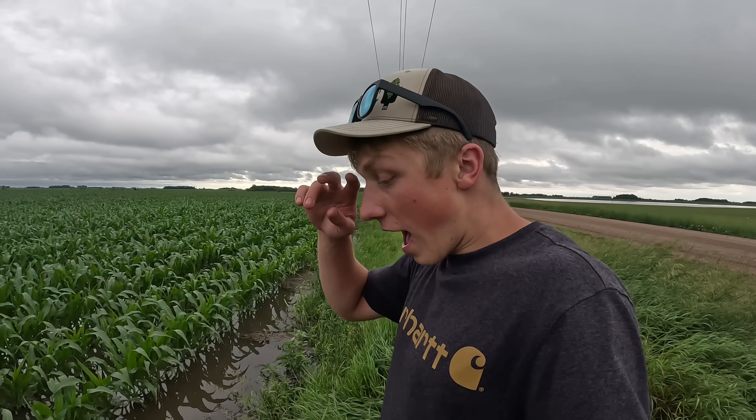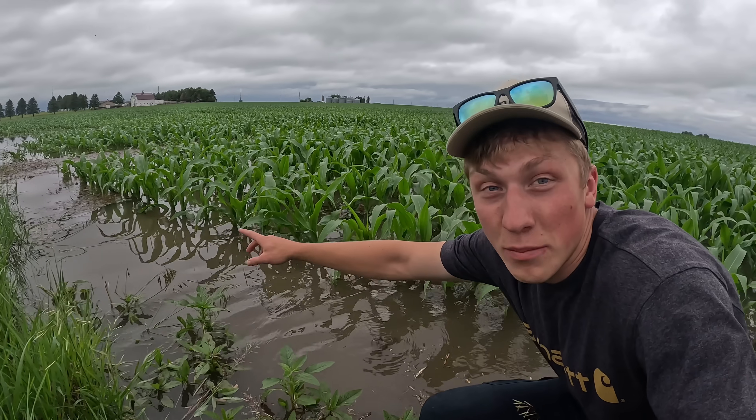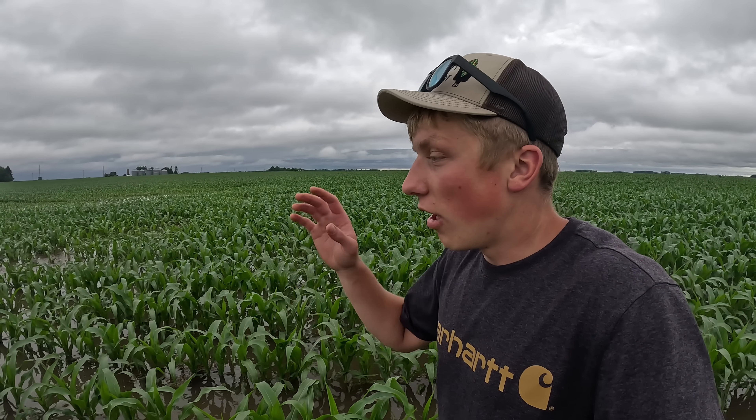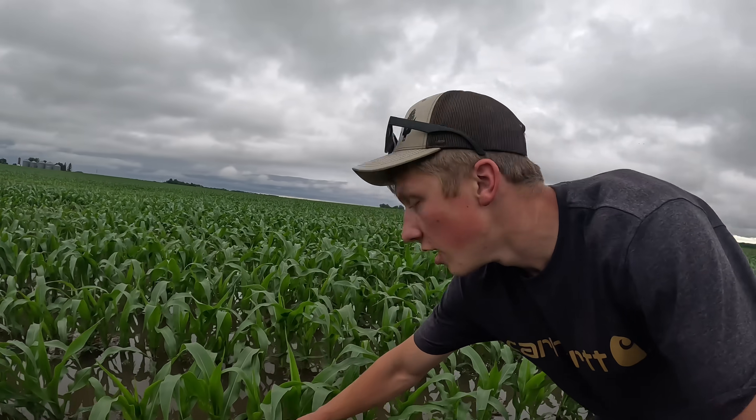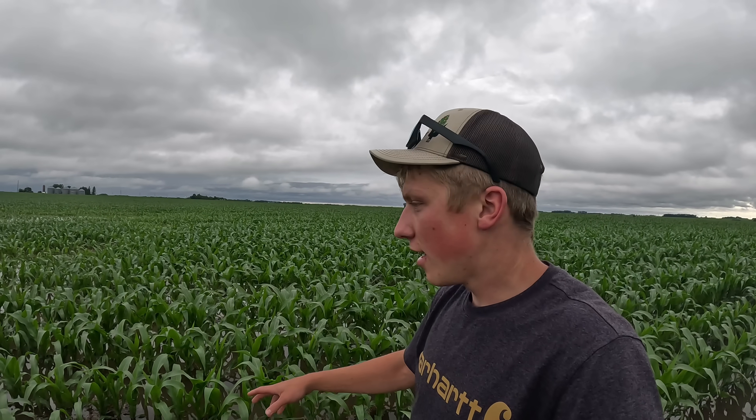Another problem we're going to have in our corn fields is where the water is so high it's raised up some of our old past year's crop residue, as you can see off in the distance. Because all the disease and pest pressure stays at the soil surface, when water like this comes in, all the diseases on last year's crop residue get raised up and splash onto our corn plants. Even when this water does subside, that residue is going to stay on the corn plants, so we're going to have a lot of disease pressure this year because of the abnormal amount of rain.